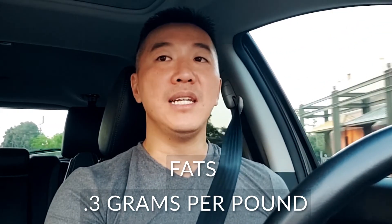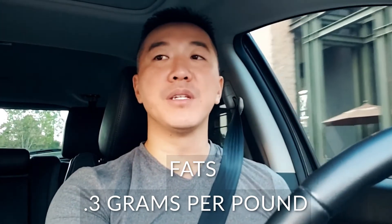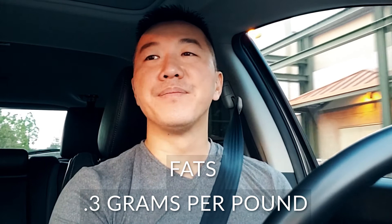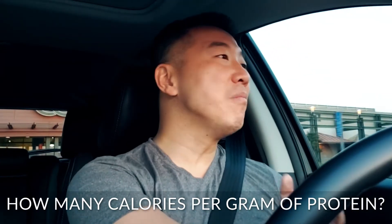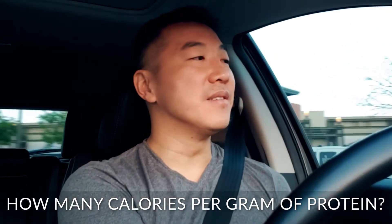The amount of fat that you absolutely need is roughly about 0.3 grams per pound. When you calculate everything, how do you know how much calories you need? Well, first you have to know how many calories per gram of protein — per gram of protein there is roughly 4 calories.